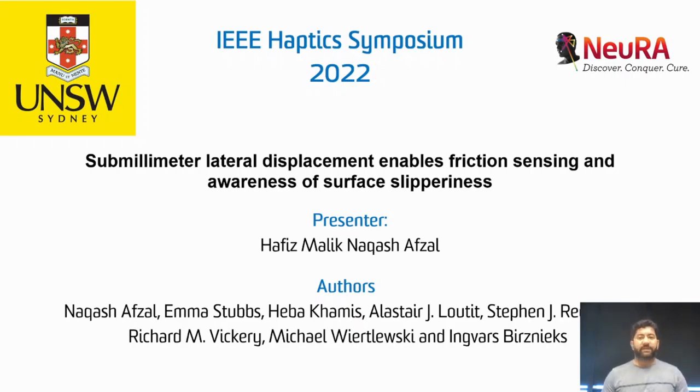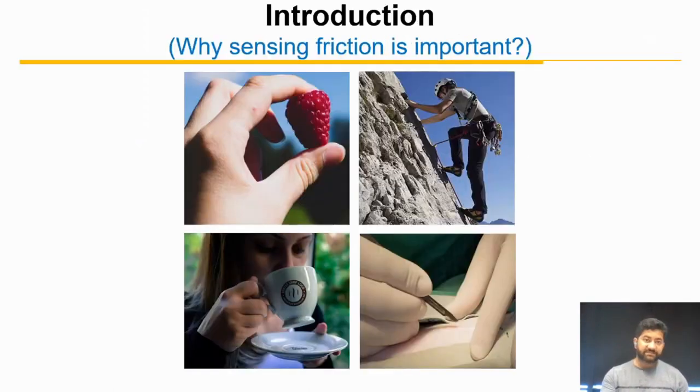Hi everyone, my name is Nikash and I will be presenting my research titled Sub-millimeter Lateral Displacement Enables Friction Sensing and Awareness of Surface Slipperiness.